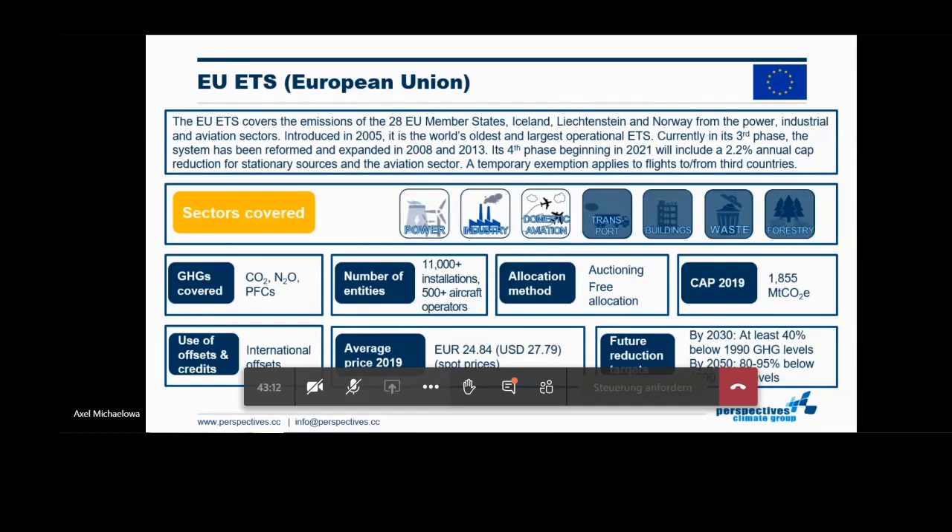There are two generic methods of allocating emission allowances under the system: one is auctioning, one is free allocation. In order of magnitude, it covers almost two billion tons of CO2 equivalent — really significant on a worldwide scale.